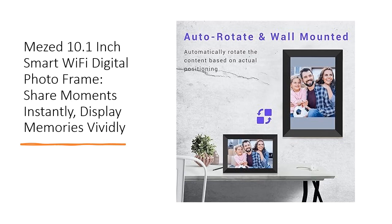From adjusting brightness, zooming pictures, and setting up slideshows to voice controlling it through Alexa, this frame offers a host of convenient features. Its auto-rotate function intelligently adjusts pictures based on placement, enhancing your viewing experience.